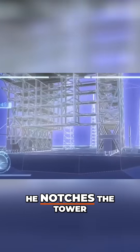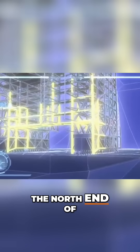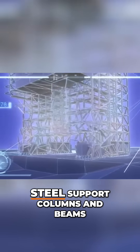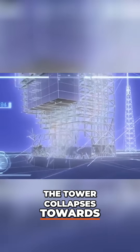To start the fall, he notches the tower like a tree by detonating shaped charges on the north end of the bottom three floors. The charges slice through the steel. Mark strategically places dynamite to kick out the steel support columns and beams. The tower collapses towards the notch.